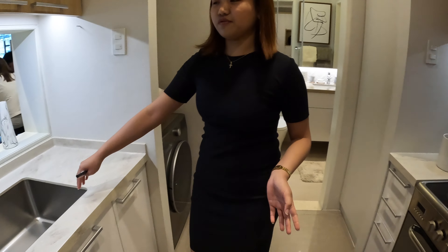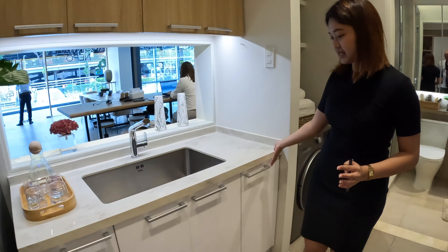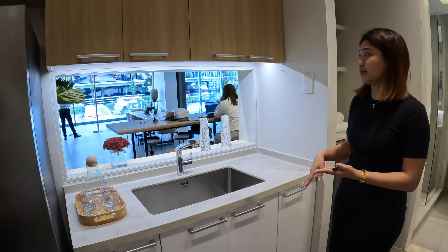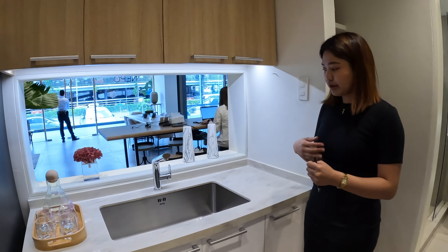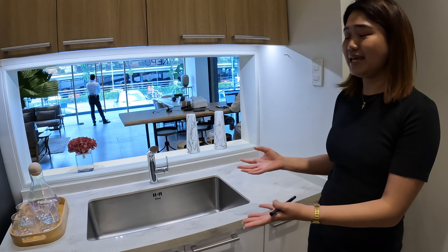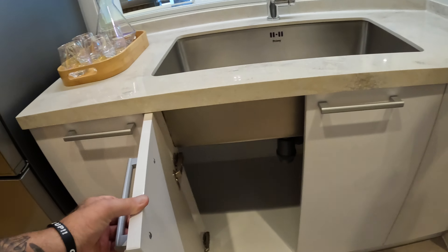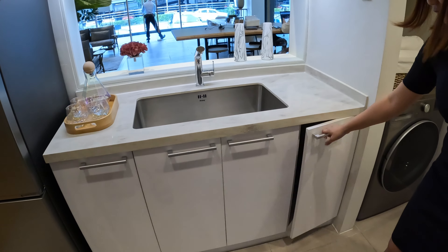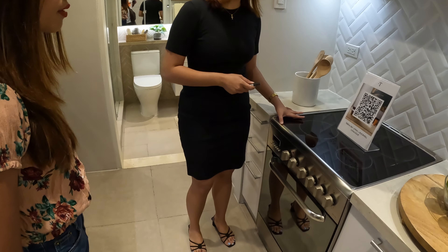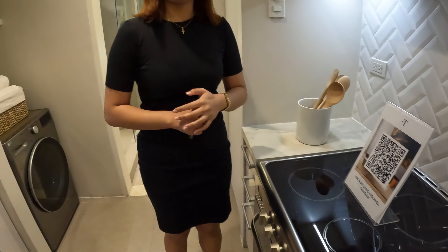The bathroom will be delivered with a full slab mirror, a half-glass shower enclosure, and shower caddies included. Moving into the bedroom, it features a built-in cabinet and fits a queen-size or king-size bed comfortably. The ceiling height is 2.9 meters, with the drop-downs only for the model unit — the actual delivered unit will have the full ceiling height throughout to feel spacious like a house.